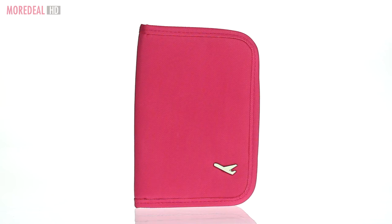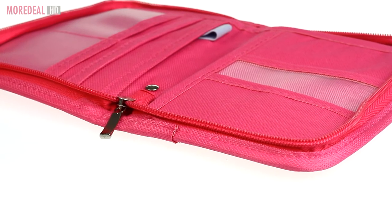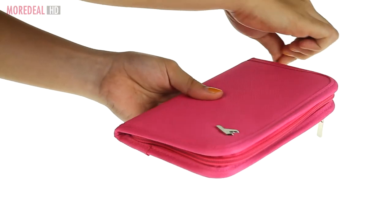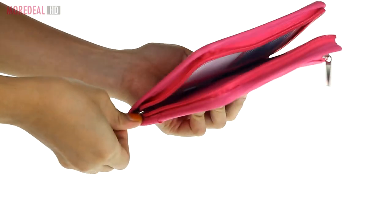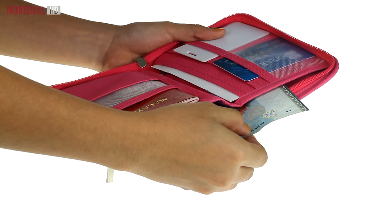This handy travel wallet folder is perfect for travelling or even to use as an everyday wallet. Use it to hold your passport, tickets, multiple cards, banknotes, coins or your stationery.